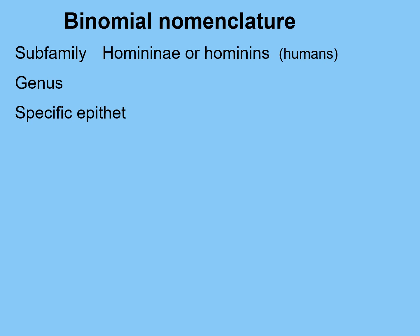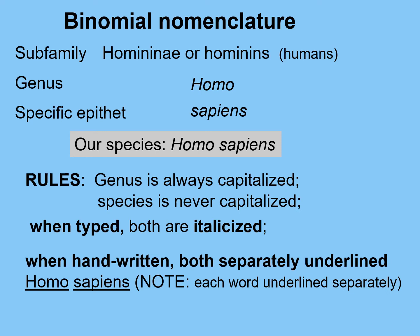The hominins are in the homininae. I expect you to remember hominins, referring to humans. Our current genus is Homo, and our current species is sapiens. Many students incorrectly think they are Homo sapien without the S. You will definitely have this on your test. Your species is Homo sapiens, with an S at the end.